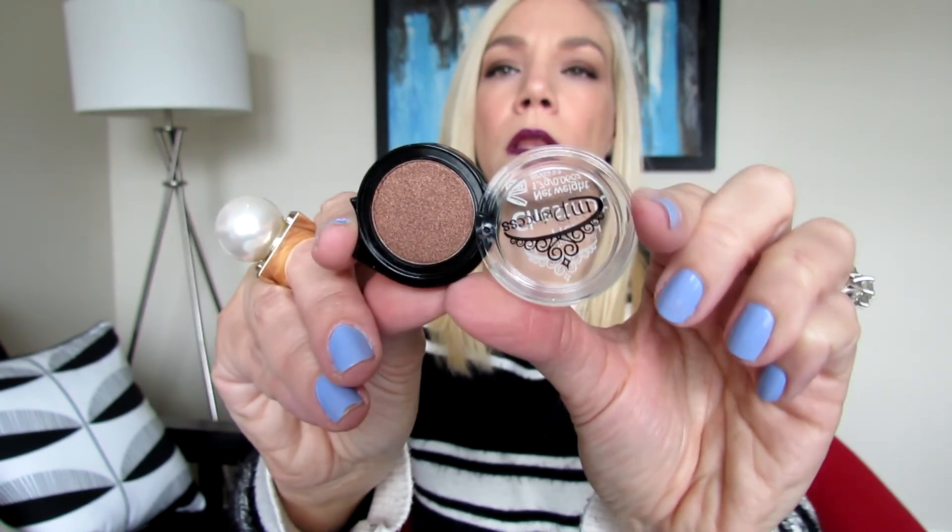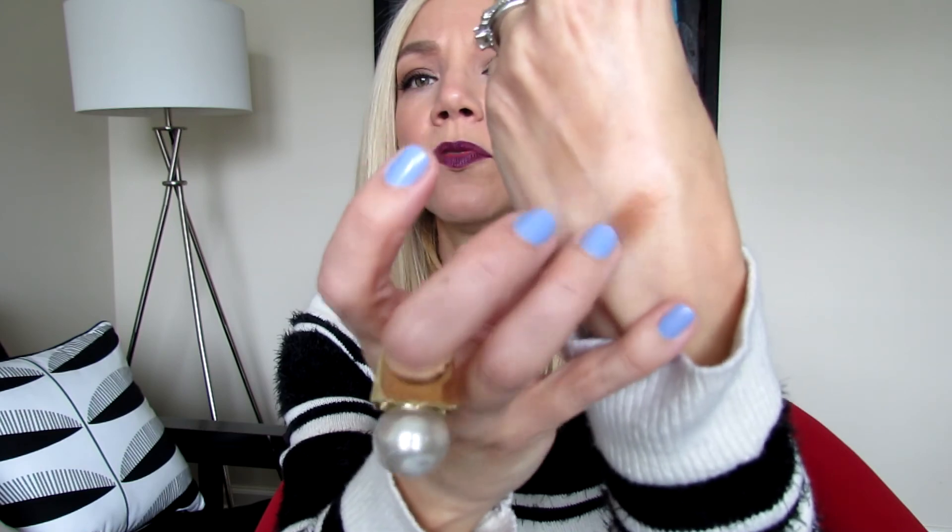My fifth item is an eyeshadow from ModelCo — it's called Pressed Princess in Chestnut. This is how the packaging looks, and it opens like this. It's a metallic eyeshadow — a beautiful coppery kind of shade. Let's do a swatch. Beautiful color payoff, very nice. It's not brown, it's more coppery — a really neutral shade that you can combine with any other color.